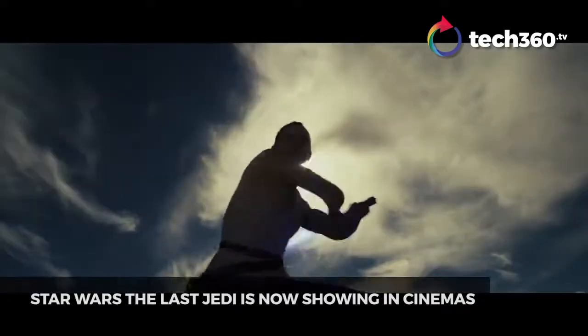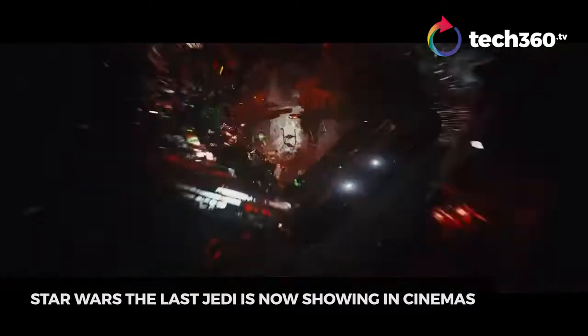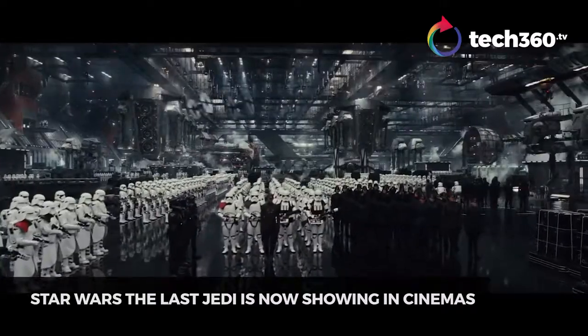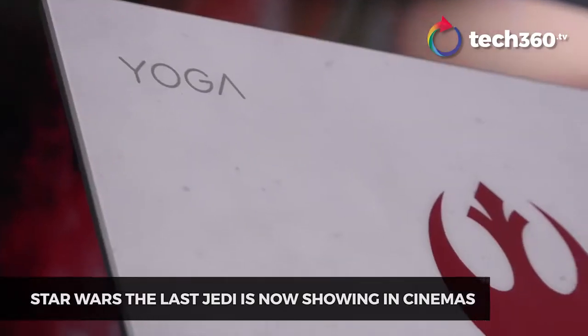It's a mighty important week for Star Wars fans. That's right, The Last Jedi is finally showing in cinemas. While the hype has been building up through Star Wars merchandise, such as Lenovo's augmented reality headset and Star Wars themed laptops,